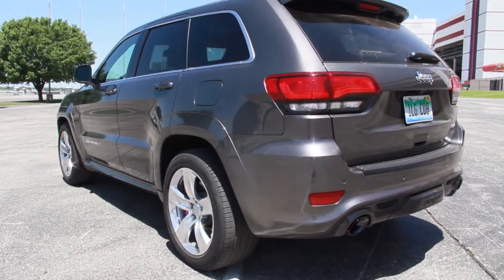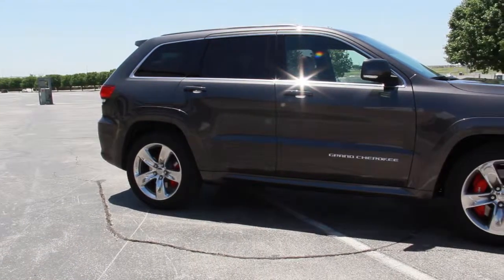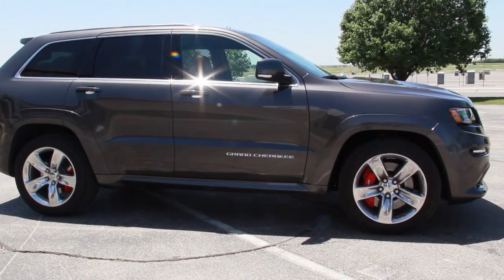Well, who would buy it? Somebody who wants top-level luxury, mind-blowing acceleration and handling, but at a price that's a lot lower than the exclusive European brands usually charge for a vehicle just like this.